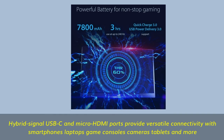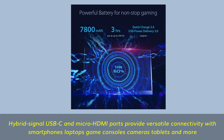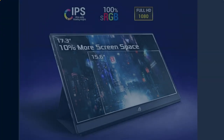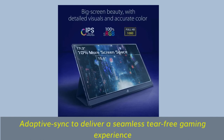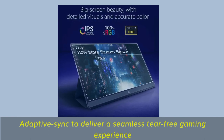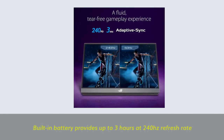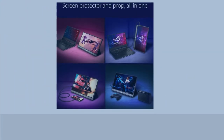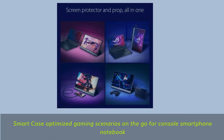Hybrid signal USB-C and micro HDMI ports provide versatile connectivity with smartphones, laptops, game consoles, cameras, tablets, and more. Adaptive sync delivers a seamless tear-free gaming experience. Built-in battery provides up to 3 hours at 240Hz refresh rate. Smart case optimized for gaming scenarios on the go — console, smartphone, and notebook.